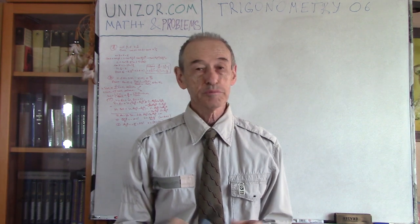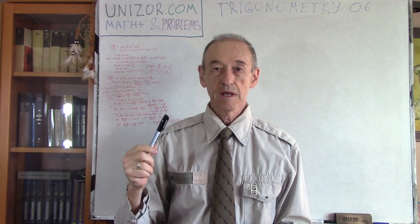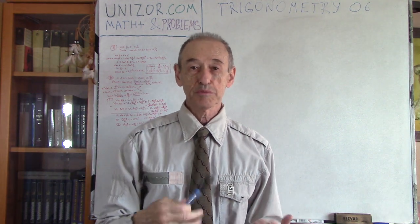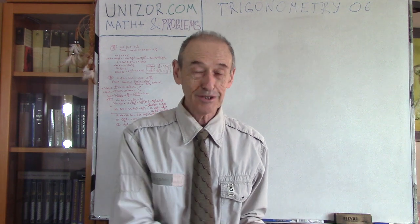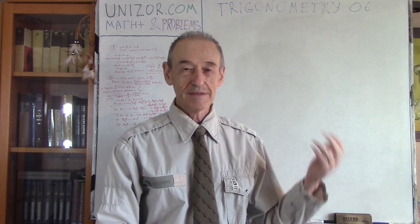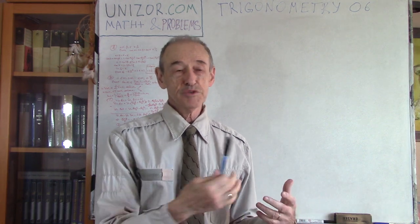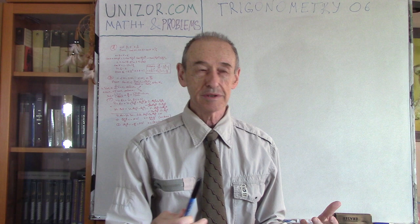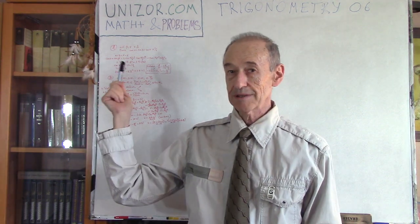Solving problems is probably one of the most important purposes of all these courses. I just could not present a problem without the theory, so first you have to know what trigonometry is all about, and then solve the problem. That's why there is a course called Math for Teens, which is basically for high school and maybe a little bit higher.